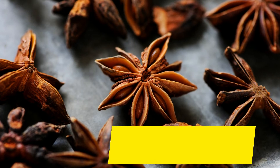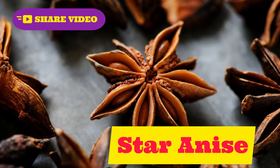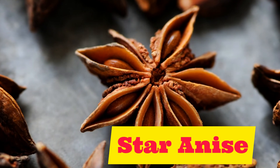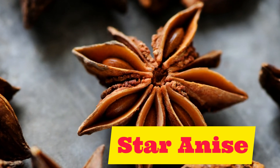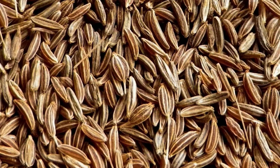Our next spice is quite beautiful: star anise. Star anise. Repeat after me: star anise.